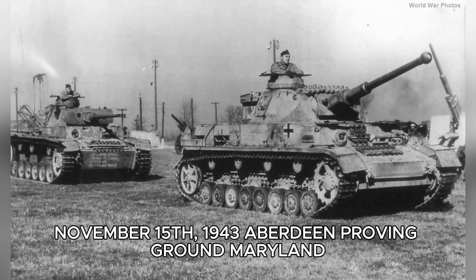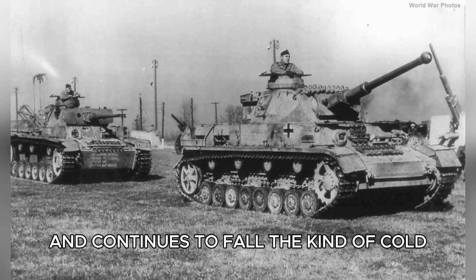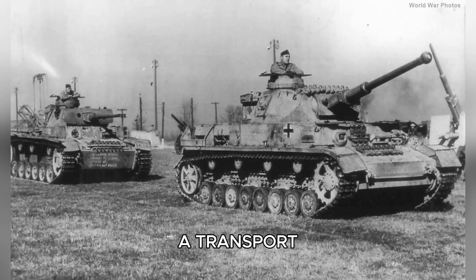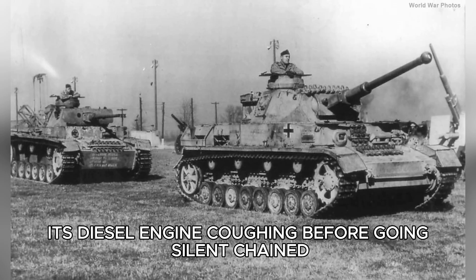November 15, 1943. Aberdeen Proving Ground, Maryland. The temperature sits at 34 degrees and continues to fall, the kind of cold that seeps through wool coats and settles into bone. A transport truck rumbles to a halt on the concrete apron, its diesel engine coughing before going silent.